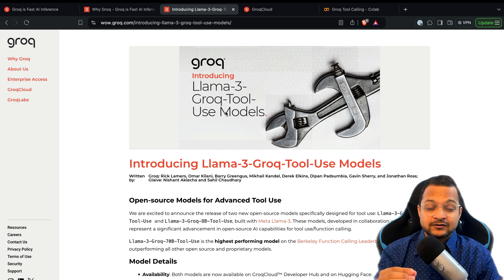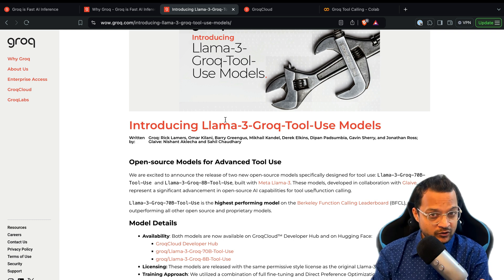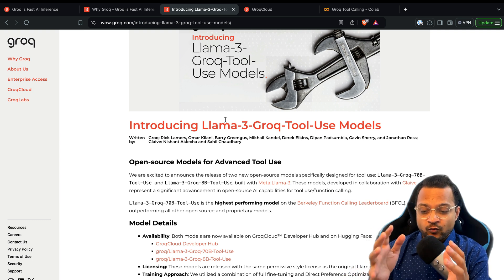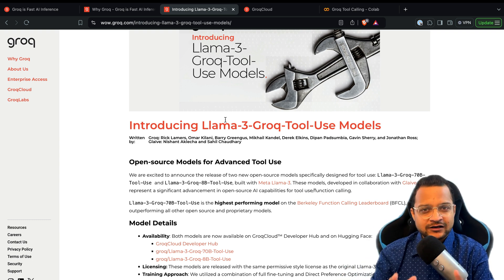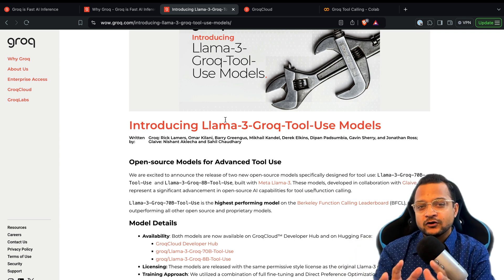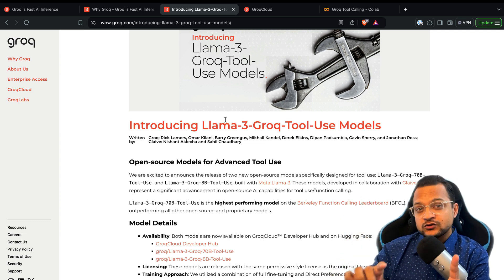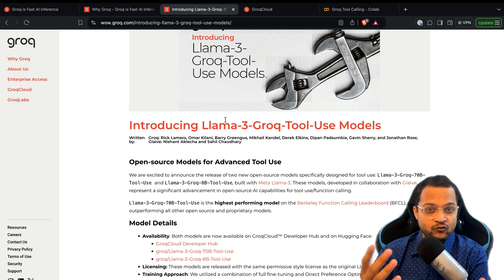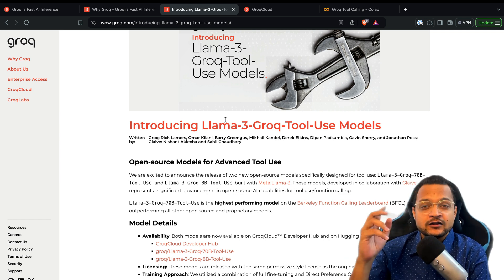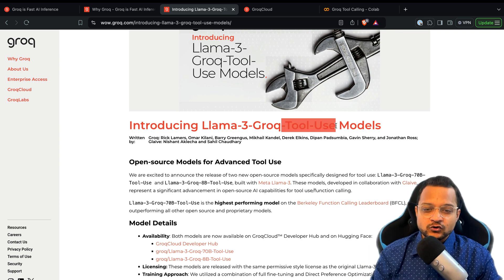Why are we going to talk about this Llama 3 tool use? A model is only going to give you a response with its own limited knowledge, but what if you want any real-time knowledge — like what's happening right now? Any model doesn't know that because it's trained on past data. So what if we can tell the model: hey, there is a function which can get you the latest information about anything you want, and then you can create a response based on that data from the function or tool.